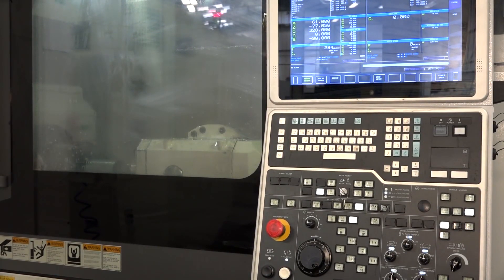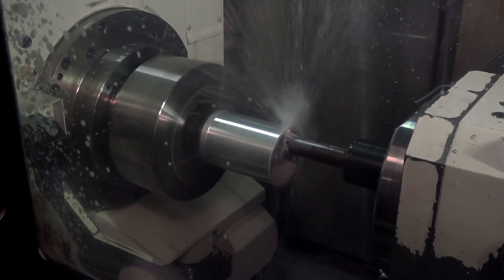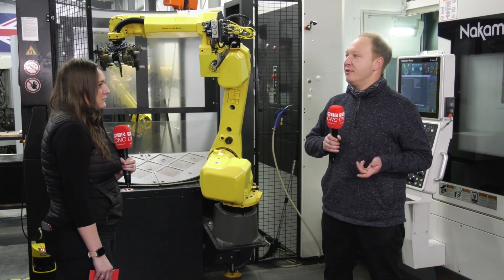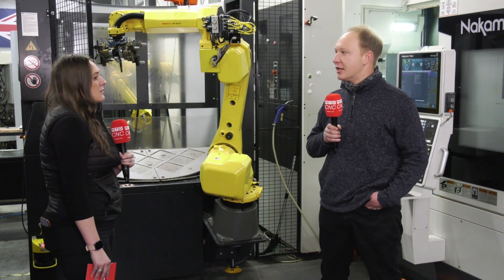But the flexibility of having the B-axis on the NTRX300s that we see behind us — obviously, the smaller version that they've just put in last year with the MX100 gives that versatility for a job shop that we know Rotec is. And we don't know what's coming through the door next.